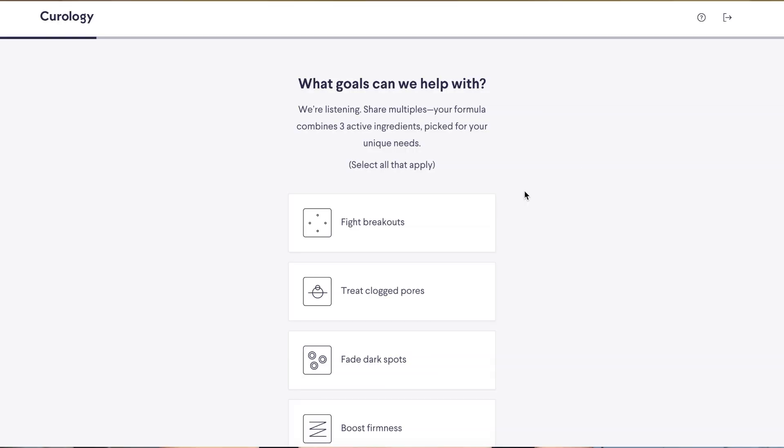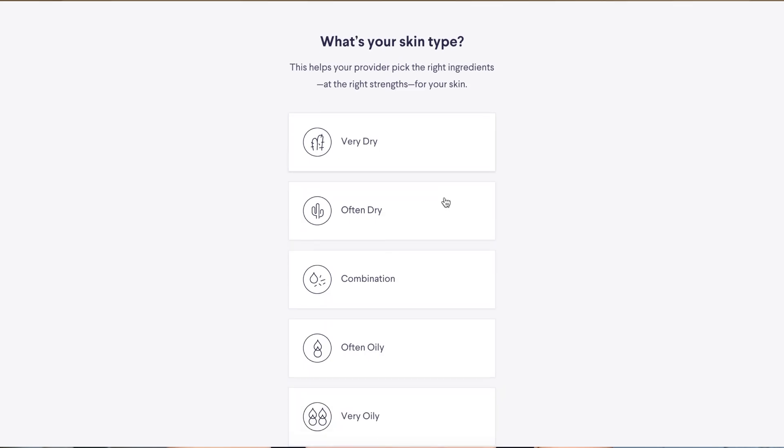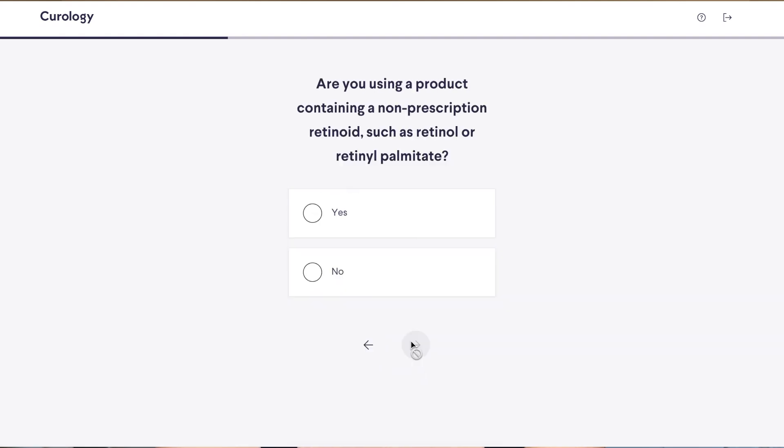The way it works is you go to their website — I'd recommend using my link down below for a month free; all you do is pay shipping and handling. Once you're on that link, you get started by taking their skincare quiz. They see what your concerns are, you take pictures, and all of this information is reviewed by a provider who will prescribe what they think is best for your skin concerns. They'll also ask for updates — I sent in picture updates around the one-month mark — so they're very attentive and they definitely care about your skincare journey.